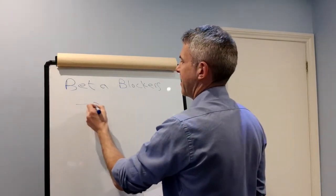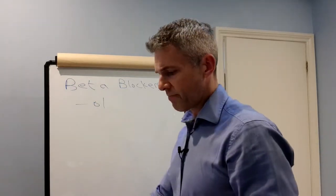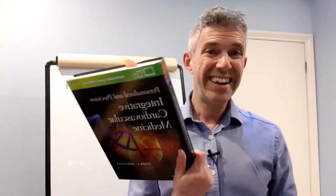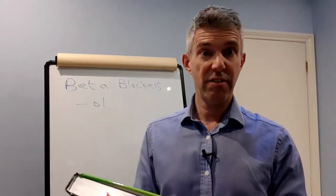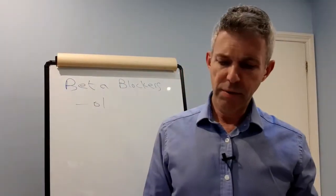Basically, anything ending in '-ol' is probably a beta blocker. Here's my cheat sheet, because there's a lot to remember, and this is all from a textbook on integrative cardiovascular medicine.